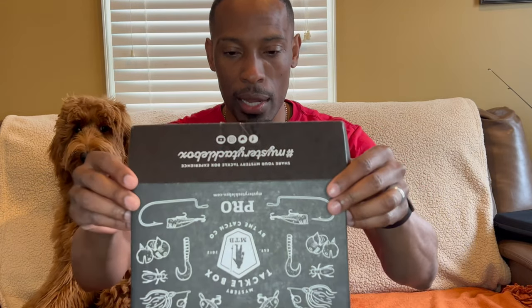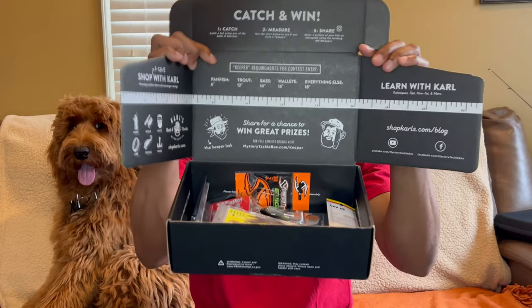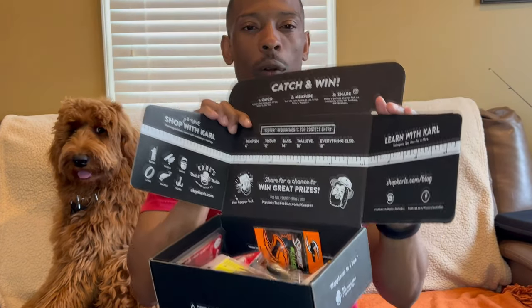Let's see what we got in here today — boom, here we go. Now that I've opened a few of these, the first thing I look for is the Dibble Digest. I actually like reading these because there's so much information in them — they even have a crossword puzzle on the back. There are a lot of fishing tips and tricks in these booklets. It also tells you what's actually in the Mystery Tackle Box and the prices of each item.